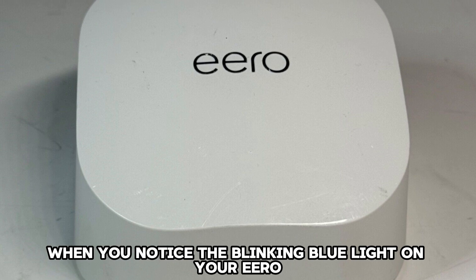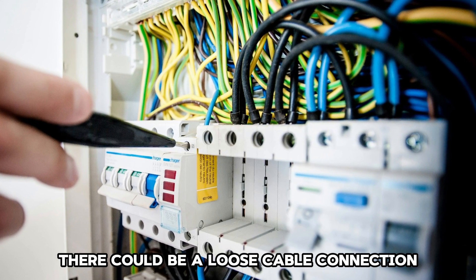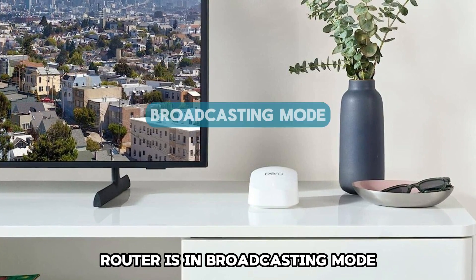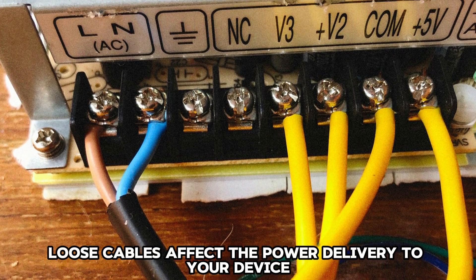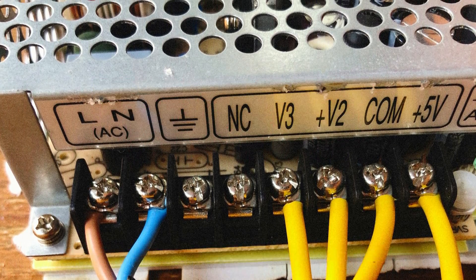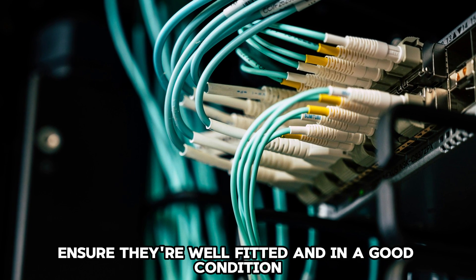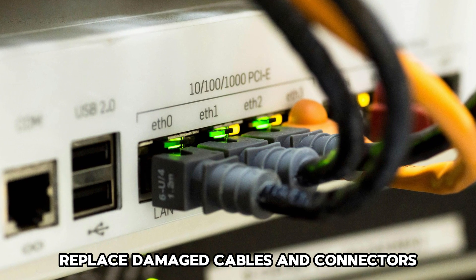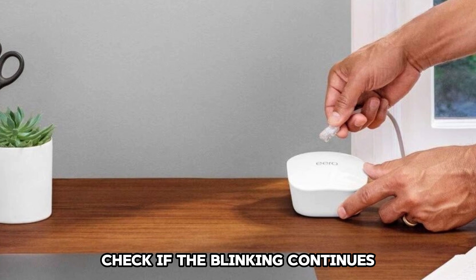When you notice the blinking blue light on your Eero, there could be a loose cable connection. The blue light means your Eero router is in broadcasting mode. Loose cables affect the power delivery to your device. To resolve the issue, inspect the cables and connectors, ensure they're well fitted and in good condition, replace damaged cables and connectors, then plug in your router and check if the blinking continues.